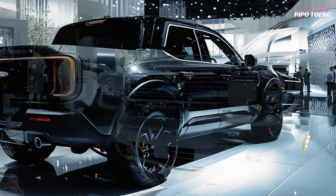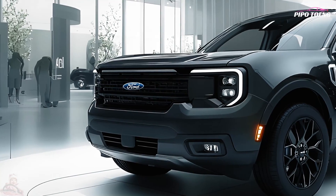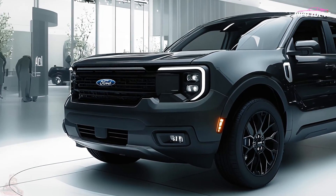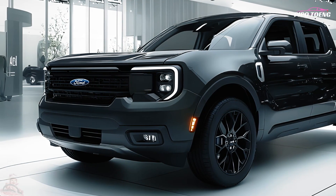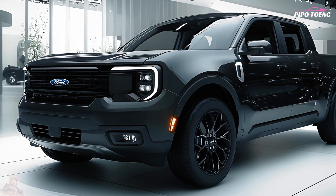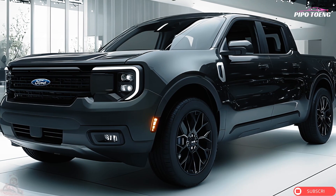The Maverick is suitable for weekend excursions and daily commutes. The standard hybrid powertrain is fuel-efficient and affordable for environmentally conscious drivers, featuring start-stop and regenerative braking. The Maverick is compact and maneuverable in urban areas while remaining stable and comfortable on highways and challenging terrain, aided by electric power-assisted steering and a comfortable suspension.